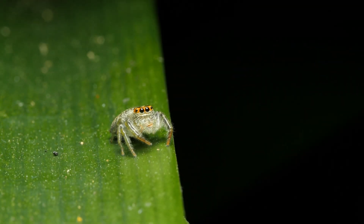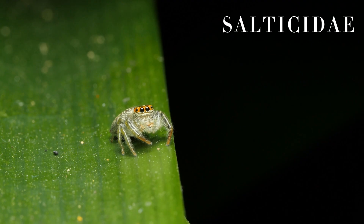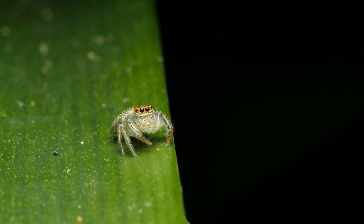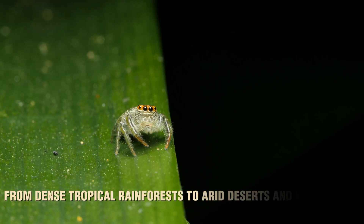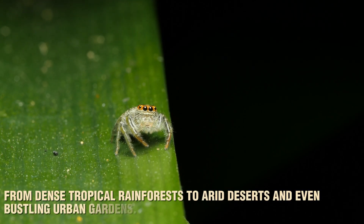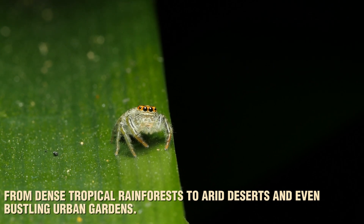Jumping spiders belong to the family Salticidae, a group that boasts over 6,000 species worldwide. These spiders are found in almost every habitat imaginable, from dense tropical rainforests to arid deserts and even bustling urban gardens.